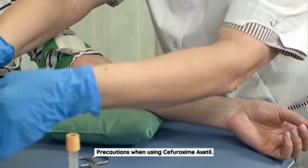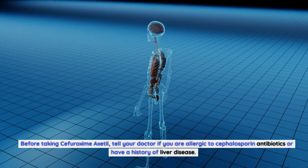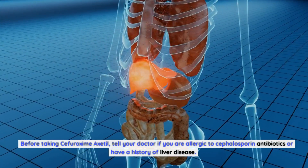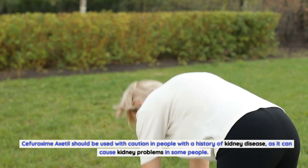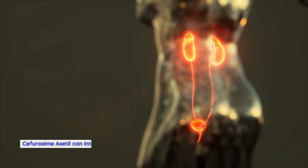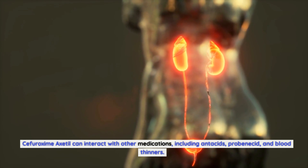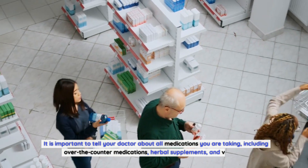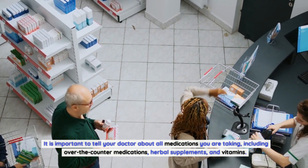Precautions when using Sifurozeme Axadol: Before taking Sifurozeme Axadol, tell your doctor if you are allergic to cephalosporin antibiotics or have a history of liver disease. Sifurozeme Axadol should be used with caution in people with a history of kidney disease, as it can cause kidney problems in some people. Sifurozeme Axadol can interact with other medications, including antacids, probenecid, and blood thinners. It is important to tell your doctor about all medications you are taking, including over-the-counter medications, herbal supplements, and vitamins.